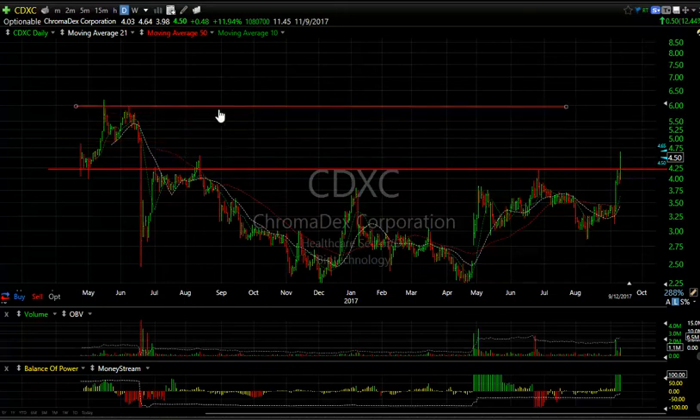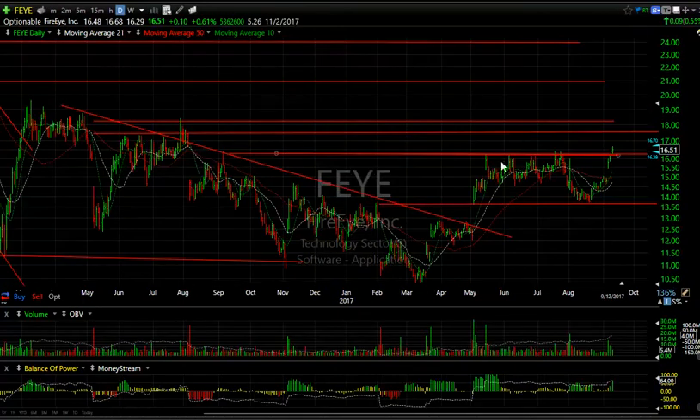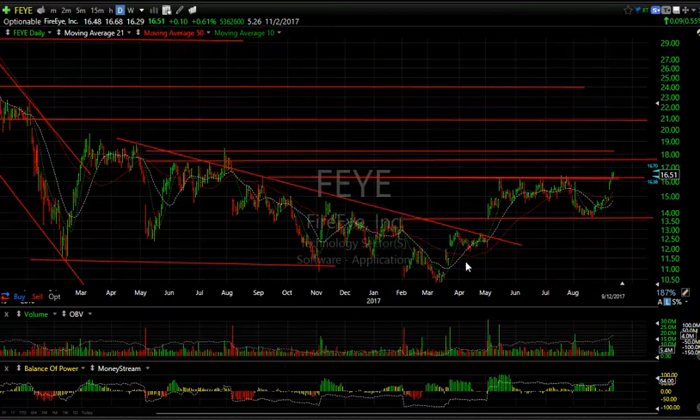FEYE up just nine cents today, but you can see it's holding above the breakout point. It might very well start to accelerate. I have $17–$18 as my near-term zone and I'm looking at $23 quarterly. 21.5 days to cover. This looks like a bottom breakaway gap, consolidation zone, breakout.